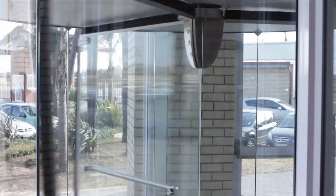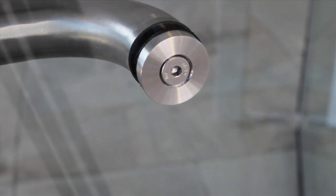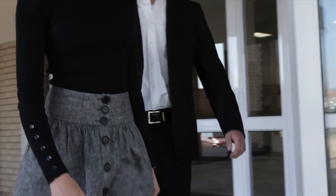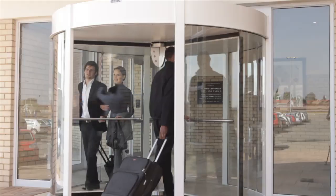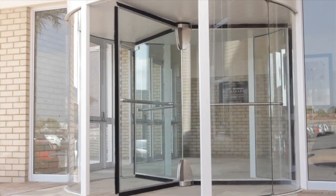The Atlas Manual Revolving Door is the prestige solution for the entrance into any building. The Atlas, which bears the green stamp of approval, brings together a combination of aesthetics and reliability all in one revolving door.